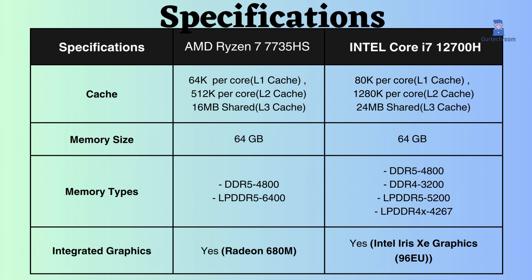The L1, L2, and L3 cache of the Intel Core i7-12700H is greater than the AMD Ryzen 7 7735HS. This cache helps with faster data access, reduced memory latency, and improved multitasking. In this regard, the Intel has the advantage.